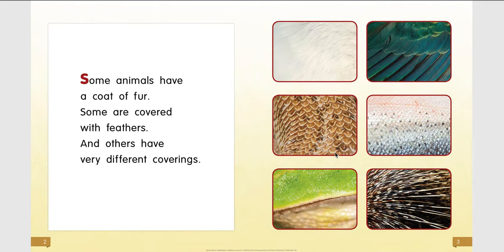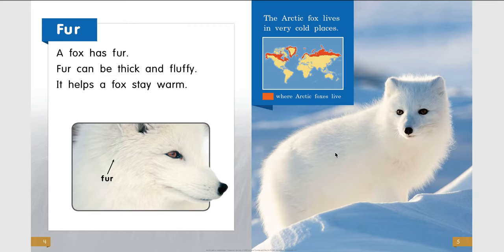Fur. A fox has fur. Fur can be thick and fluffy — it helps a fox stay warm. The arctic fox lives in very cold places. These are the places where arctic foxes live.